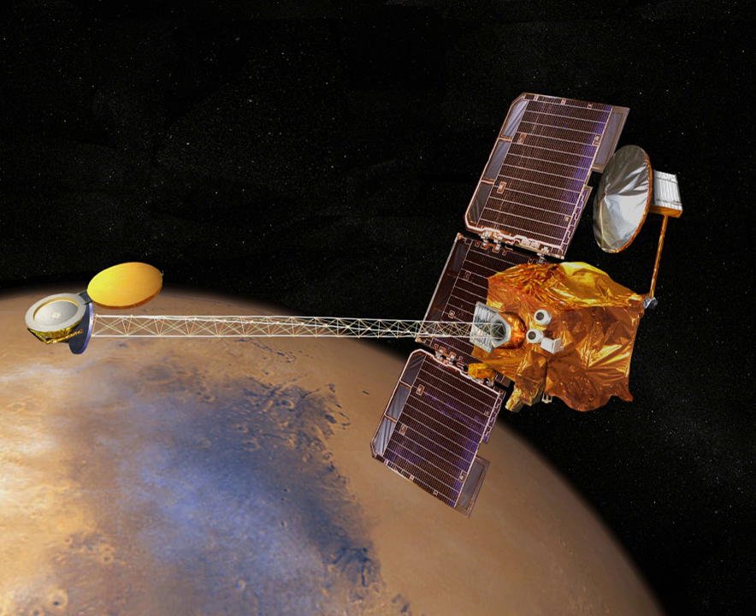Lander C would study the interior, and Lander D was for sample return. By 2015, MELOS was downscaled to a rover mission for an engineering demonstration, and possibly an aircraft. Under the latest concept, MELOS stands for "Mars Exploration of Life and Organism Search".